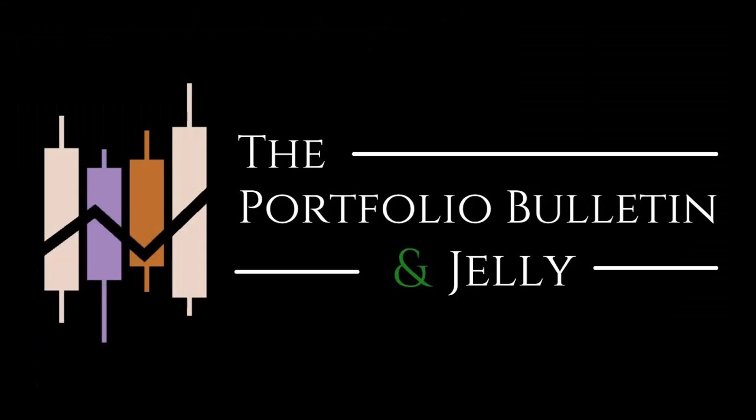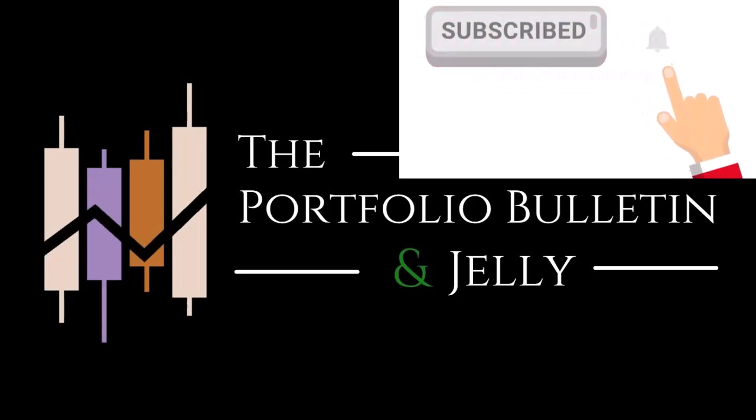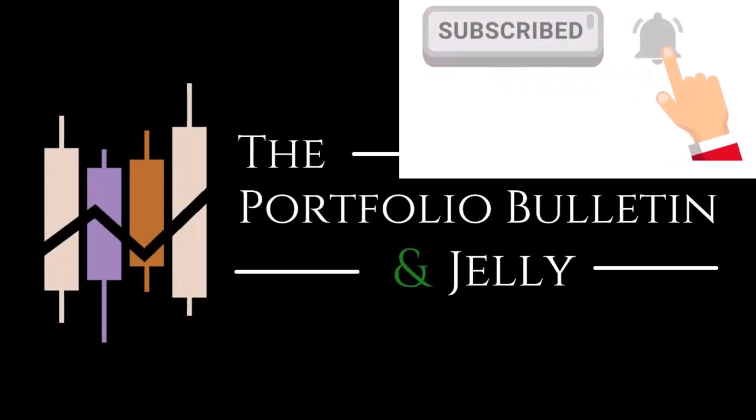If you like trading stocks and options and making money, definitely like and subscribe. I make videos like this every single day that the markets are open as well as Sundays, so make sure you hit the bell so you don't miss out on any future episodes. Welcome to the Portfolio Bulletin.